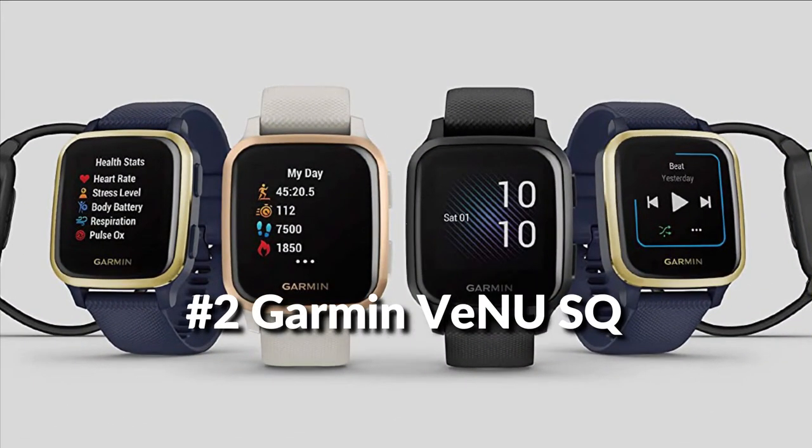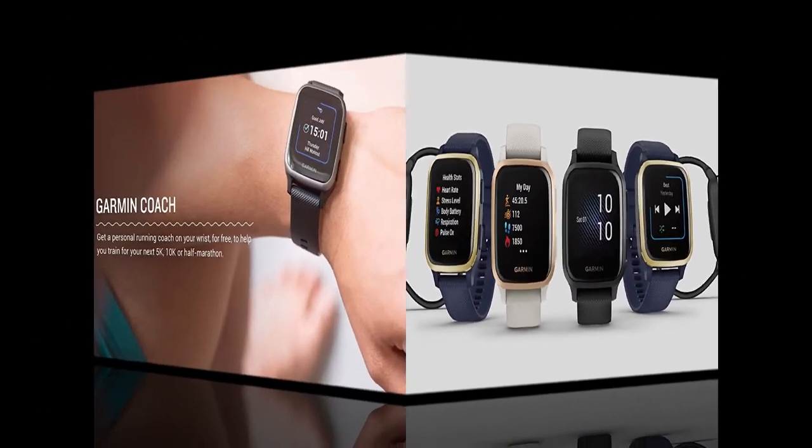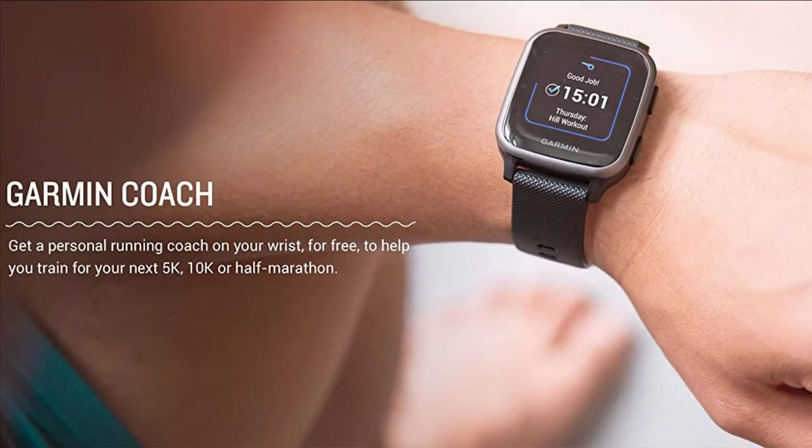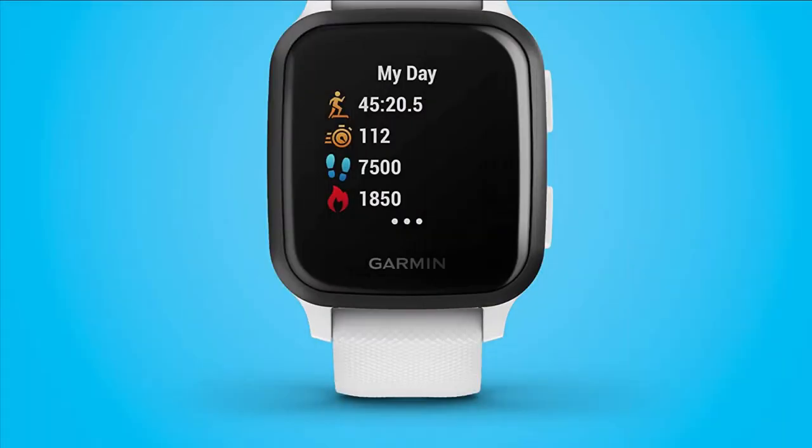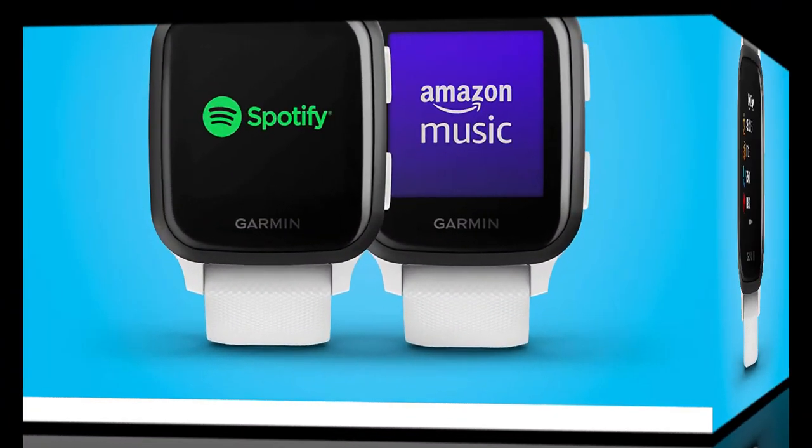On number 2 we have the Garmin Venue SQ Music. Now is the perfect time to move, featuring a bright color display. The Venue SQ Music Edition GPS smartwatch combines daily style and on-device music storage with health monitoring and fitness features that inspire you to keep moving. Estimate your heart rate, sleep, stress, body battery energy levels, and so much more.